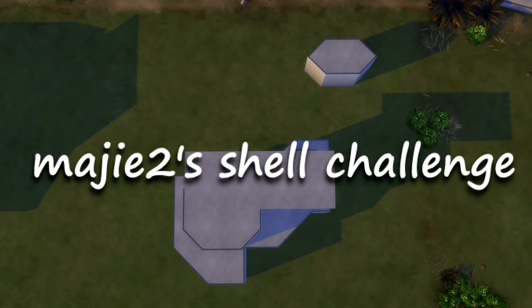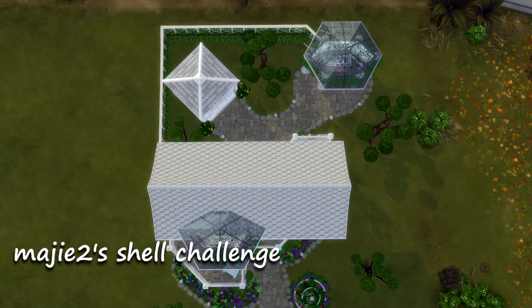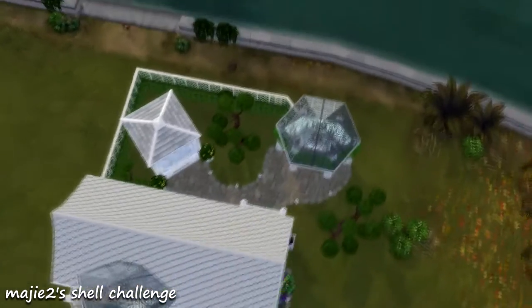Hey Skellies, it's EmSkeleton. I decided to take on Meiji 2's shell challenge. So that was the before and after there, and this is what I came up with.